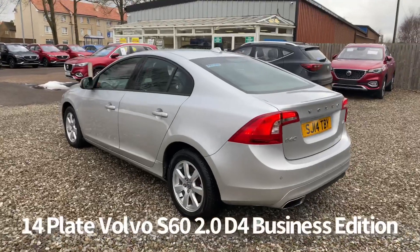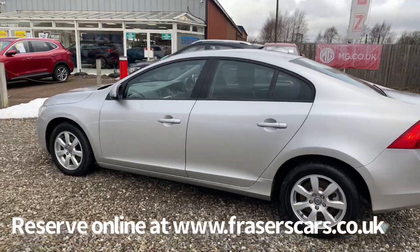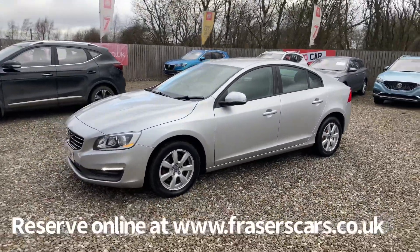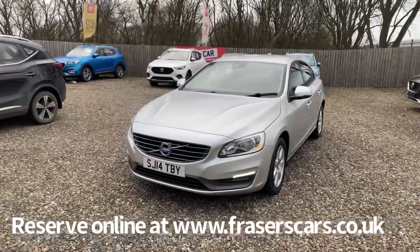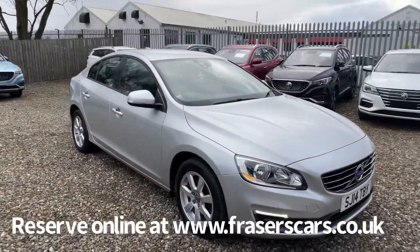Specification on the car includes remote central locking, alloy wheels, along with rear parking sensors, front daytime running lights with automatic headlights as well, and electric windows to the front and rear along with electrically operated door mirrors.